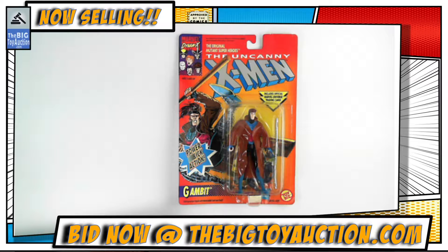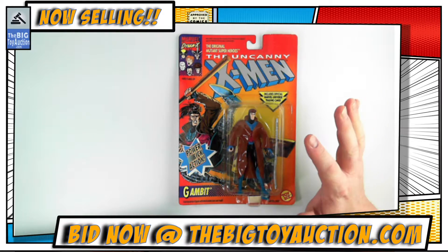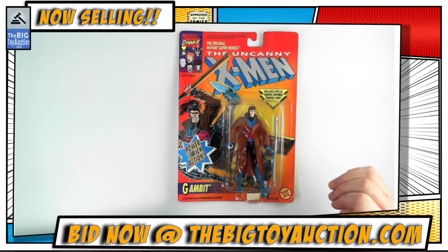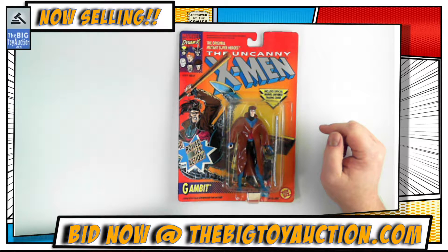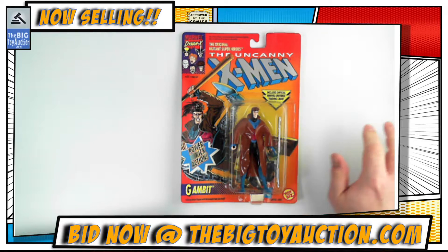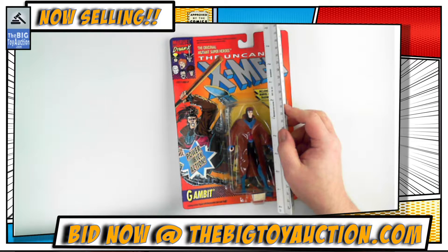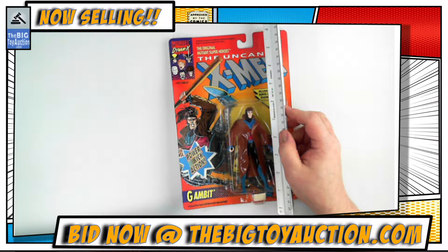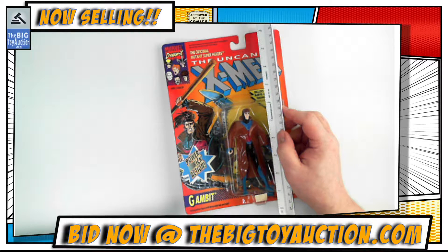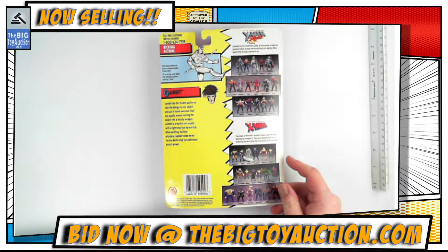Alright folks, here we go — another neat piece up on the block. This is Gambit from ToyBiz. This is not the Marvel Legends line; this was previous to Marvel Legends. Before that, ToyBiz even had some DC licenses, so this is one of their very early figures. I'll throw a size marker here so you get an idea — it's roughly the same size, perhaps a little bit smaller. He ends up being almost a six-inch figure, though it's tough because he's a skinny guy wearing a trench coat.